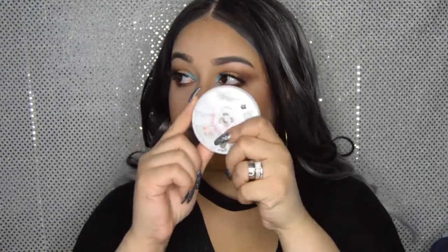Since this is a Coachella festival look, we're going to add some rhinestone gems. I'm going to use my Duo Eyelash Adhesive — you can use whatever makeup glue you have on hand. Don't use crazy glue or Elmer's glue; use something that is a makeup-safe glue. I'm grabbing the rhinestones with tweezers.